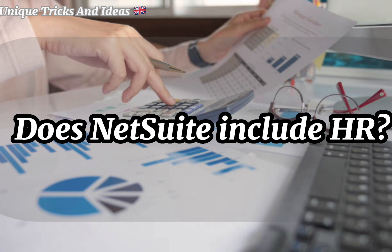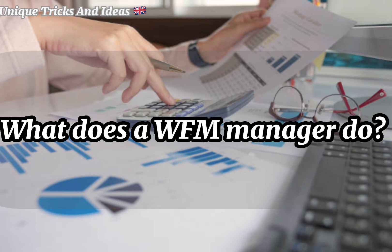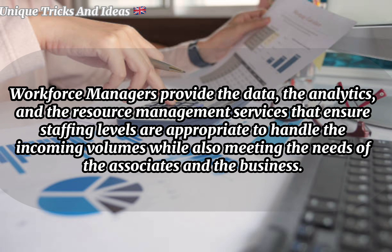Does NetSuite include HR? NetSuite SuitePeople provides the capabilities organizations need to manage their people and HR processes, automate completion of everyday tasks, and deliver an exceptional workforce experience. What does a WFM manager do? Workforce managers provide the data, analytics, and resource management services that ensure staffing levels are appropriate to handle incoming volumes while also meeting the needs of associates and the business.